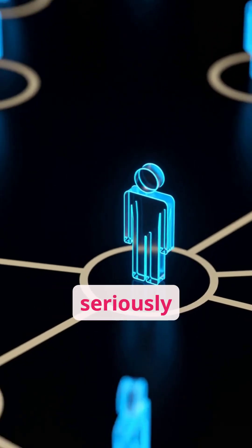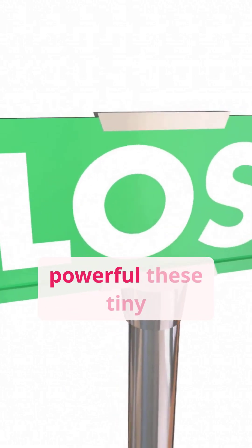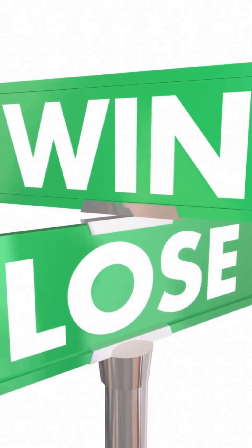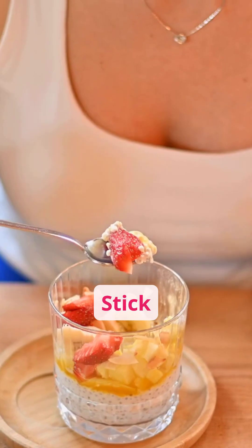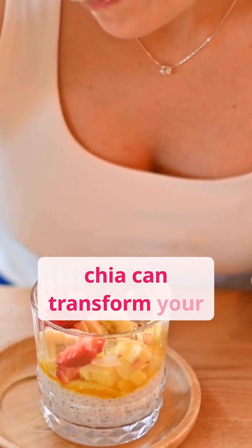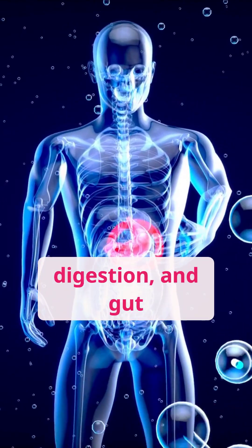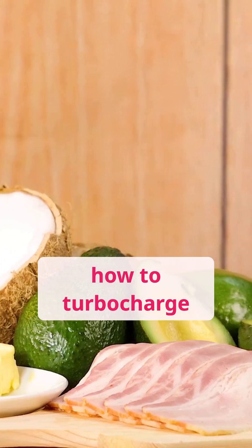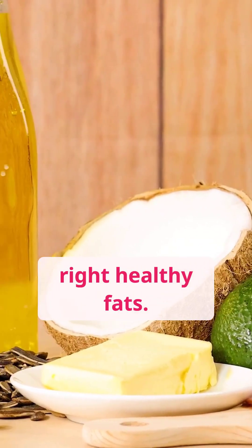Here's the truth. Most people seriously underestimate just how powerful these tiny seeds really are, and how much you might be missing out on. Stick around, because by the end of this video, you'll know the surprising way chia can transform your energy, digestion, and gut health. And hang on, because I'll reveal the one chia hack almost no one talks about — how to turbocharge its benefits by pairing it with just the right healthy fats.